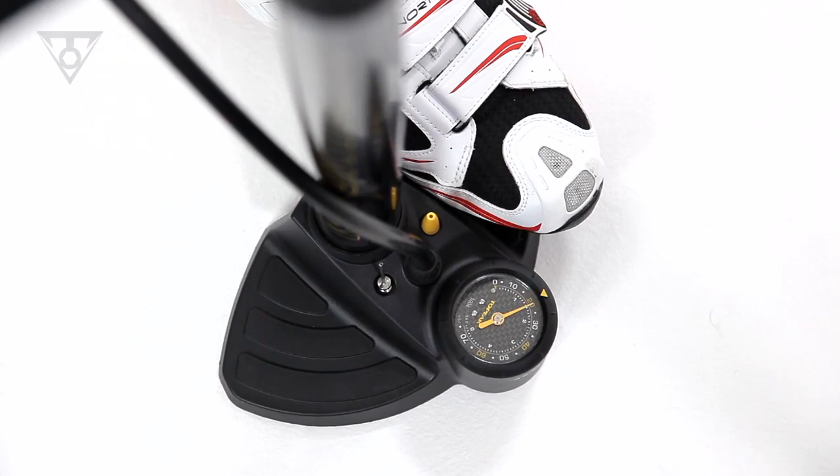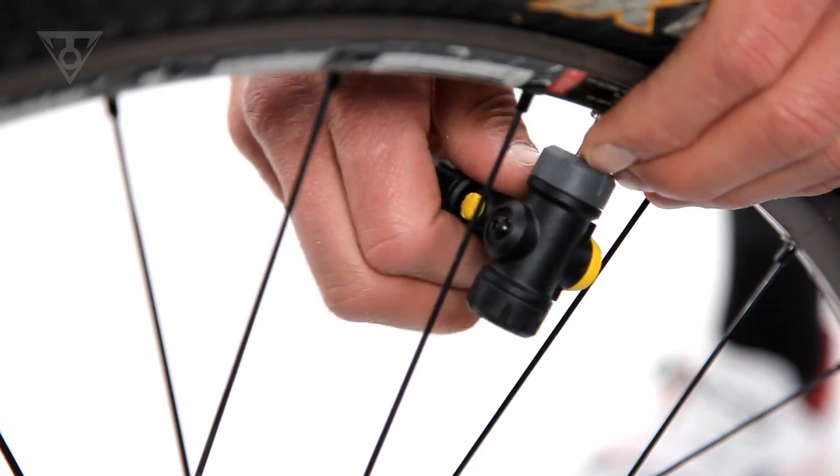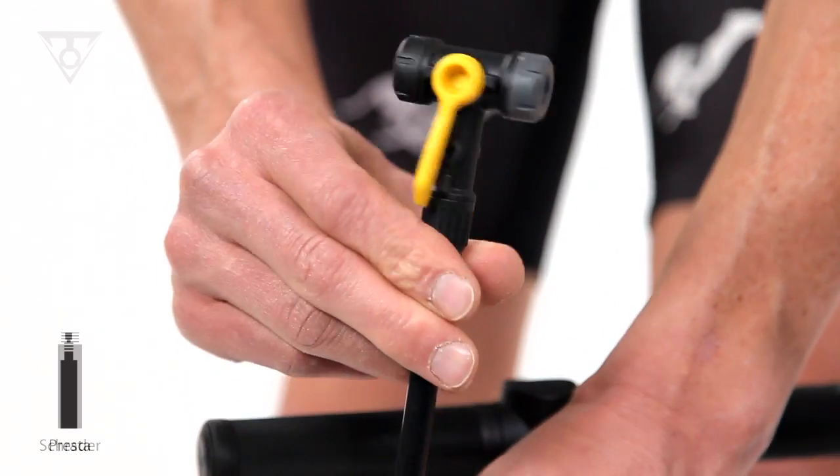A unique air release button allows accurate trimming of air pressure to help you dial in your tires for the course or trail conditions. The twin head hose easily accommodates both Schrader and Presta valve types.